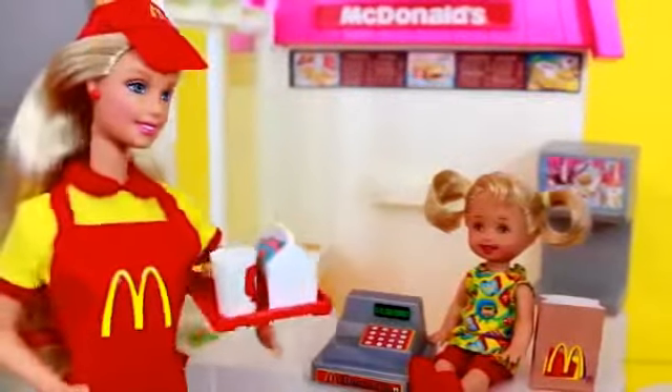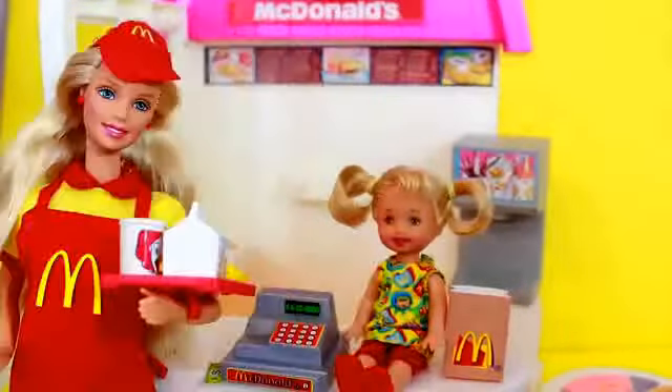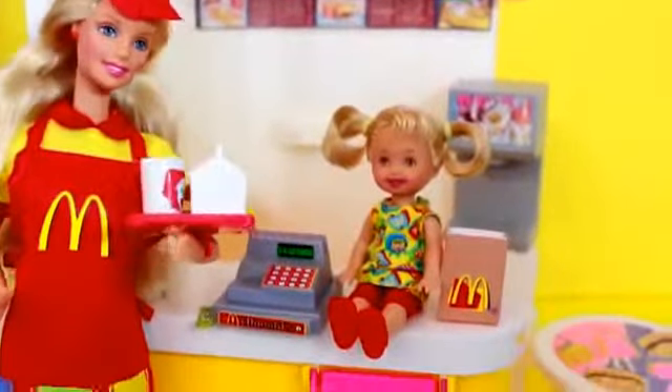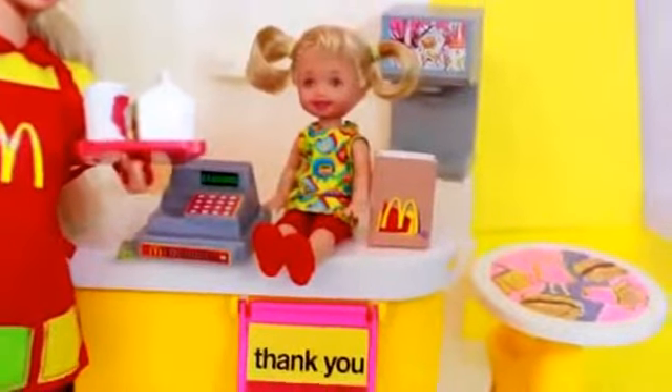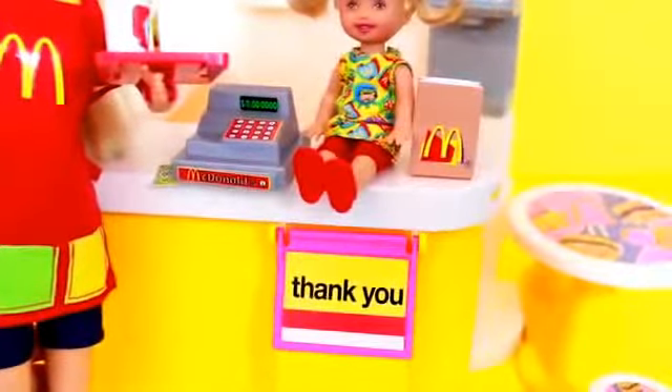Look, here's Barbie delivering a Happy Meal to her little sister. Isn't that sweet? Actually, on second thought, Barbie should not deliver the Happy Meal to Kelly right now — Kelly is sitting on the counter and she could fall off the counter easily. So Kelly is going to sit right here at the...